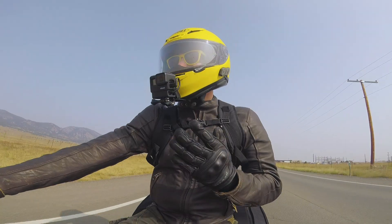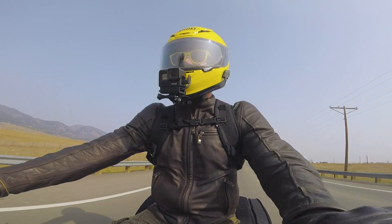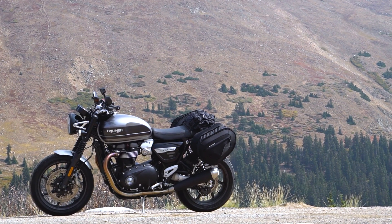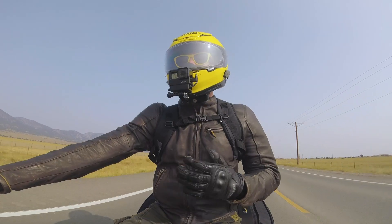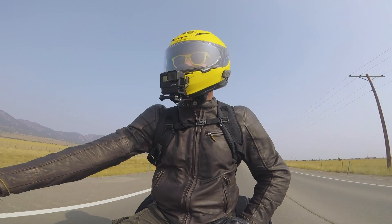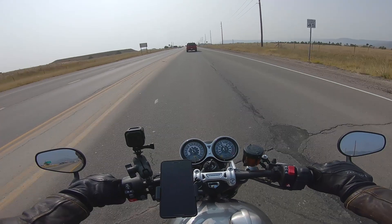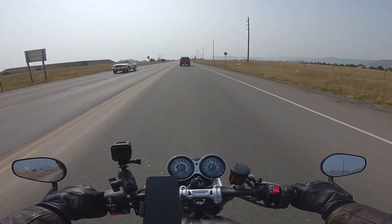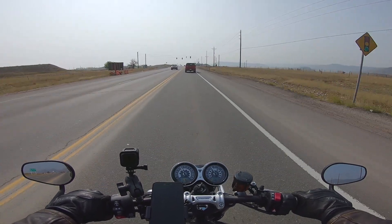In addition to finding out what the rest of Colorado has to offer in terms of roads and mountains, I'm also going to find out what my Triumph Speed Twin has to offer in terms of touring capability. At five days and well over a thousand miles, this will be by far the longest trip I've taken this bike on. Traveling alone into parts unknown is kind of my favorite thing about motorcycling, so I'm really excited to find out how well my favorite motorcycle handles it.